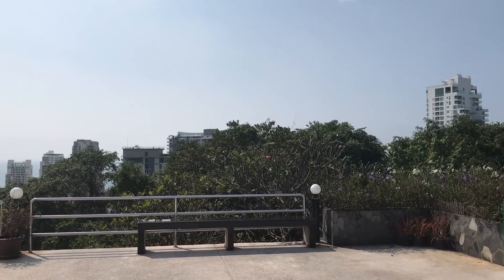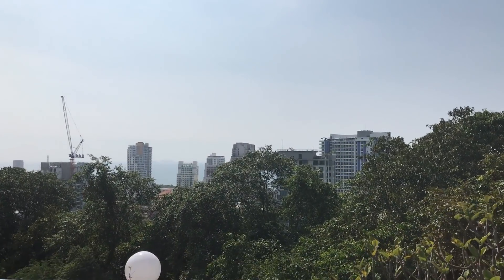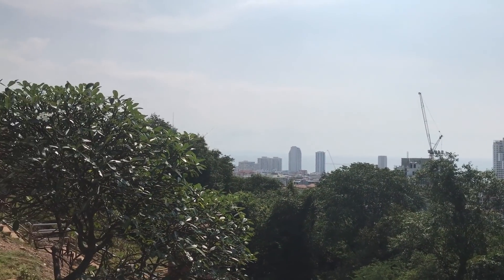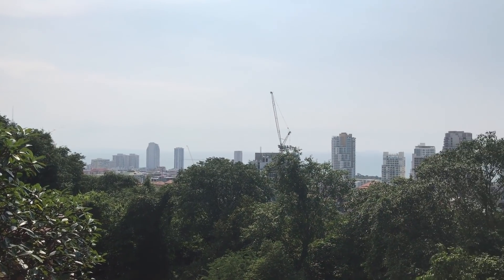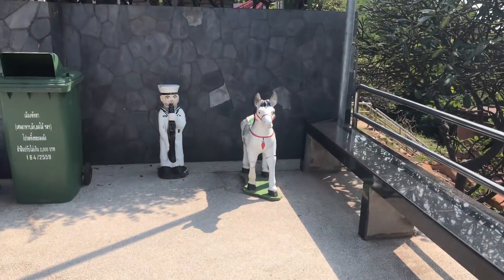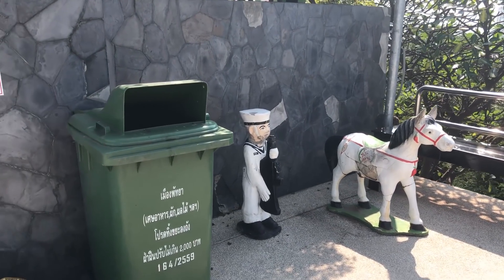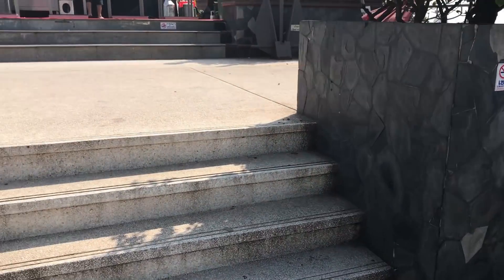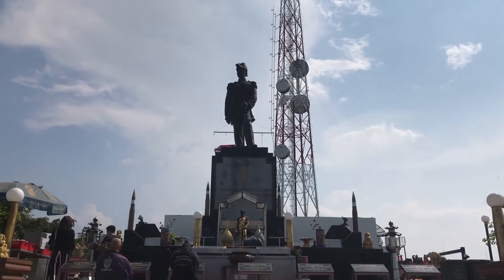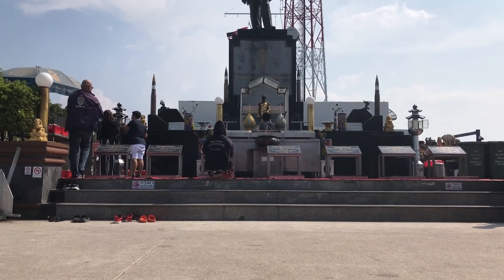Let's look at the Jomtien side of the viewpoint here real quick. Much less impressive than the Pattaya side, but nonetheless you can still see a few interesting buildings there. And there's a horse and what appears to be a Navy member. Here is the actual shrine itself. Very interesting, guys. It's also very, very hot out here. Let me take some pictures — see you soon.